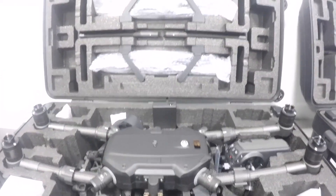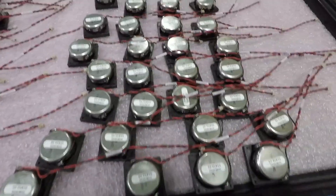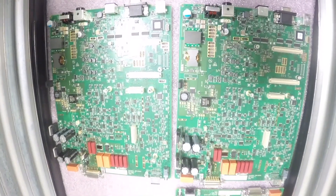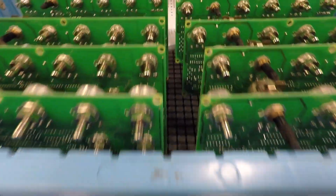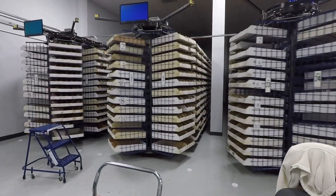We have a very diversified customer base. Some of our products go into drones. We make products that go into telecom devices — boards that you see on top of cell towers. We make boards that go into industrial controls. All different types of products for all different types of people.